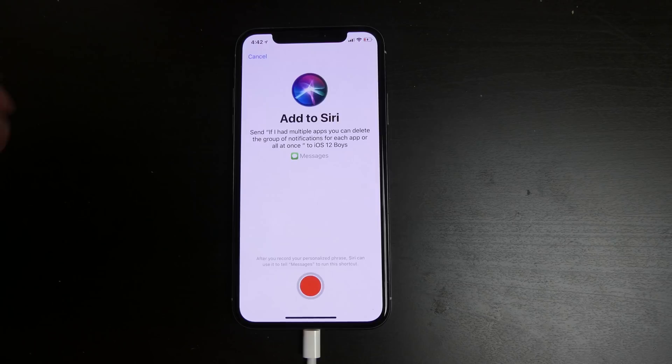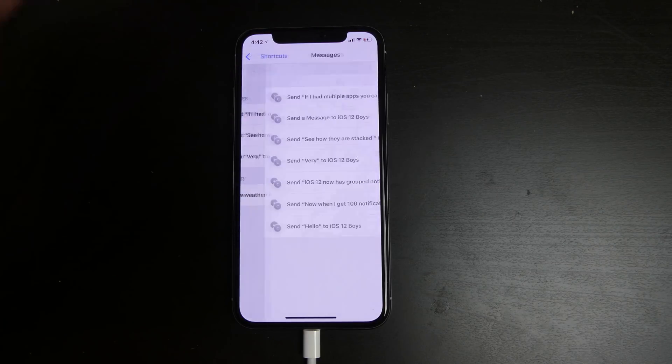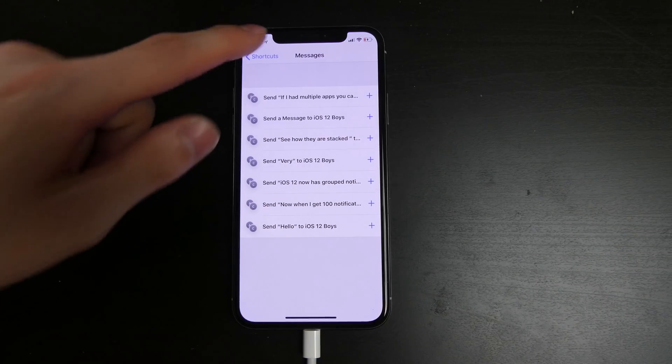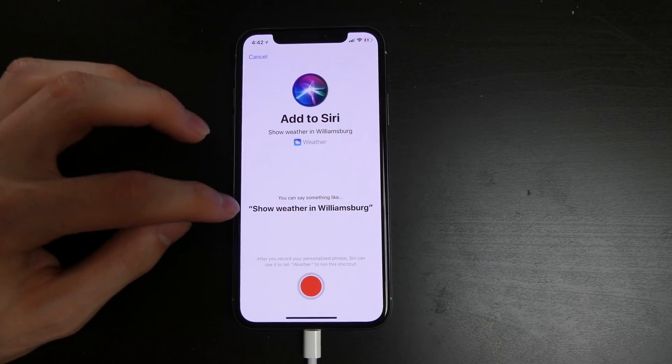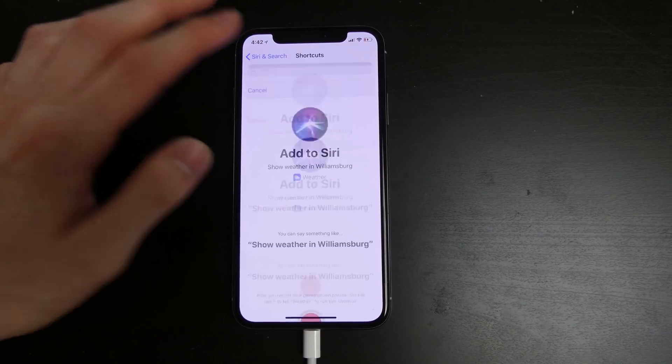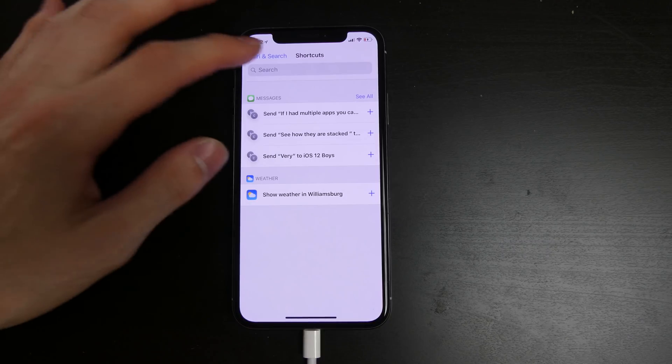This is just giving suggestions based on messages I've sent. And then, like showing weather — you can tell Siri to show weather in a certain location and it will pull up the weather app. It gets smarter based on the shortcuts you create and the locations you have selected in your weather app. That is pretty cool.